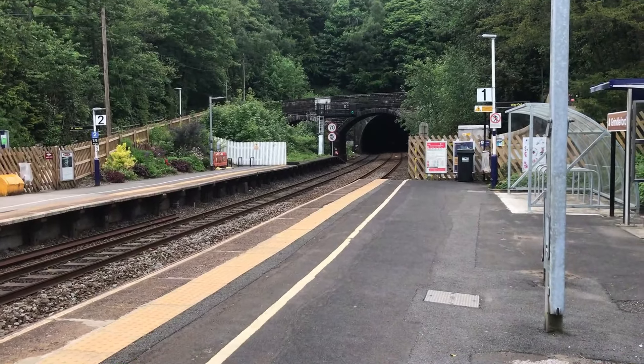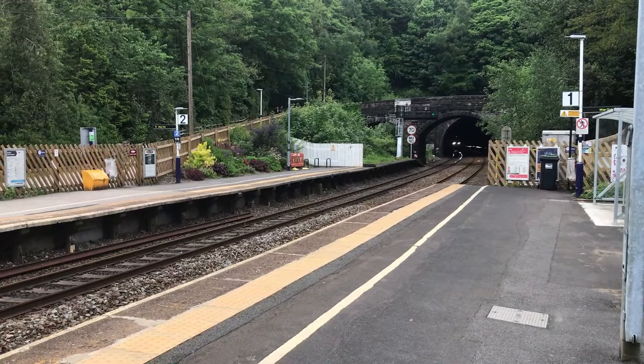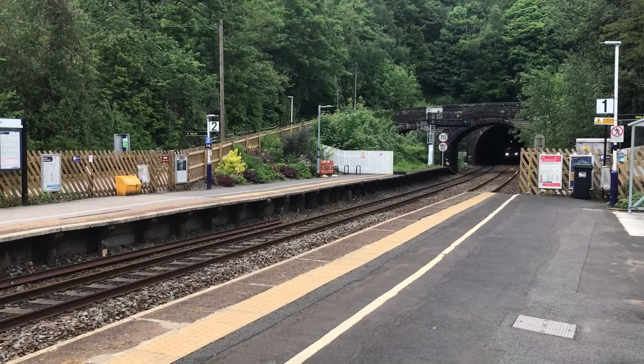Next up out of Totley Tunnel is 185110 working 1B79 for TransPennine Express from Cleethorpes through to Liverpool Lime Street.